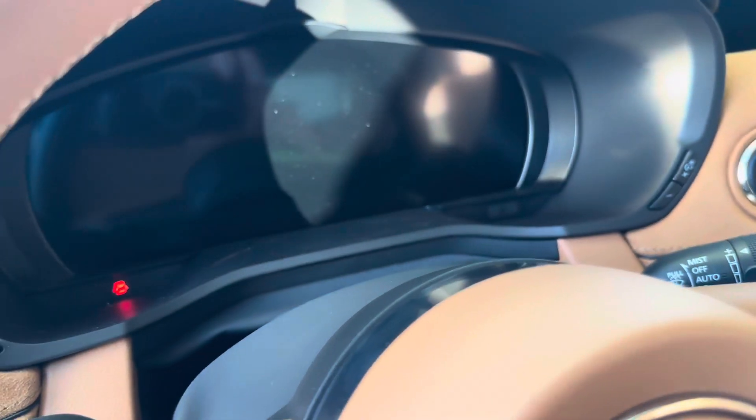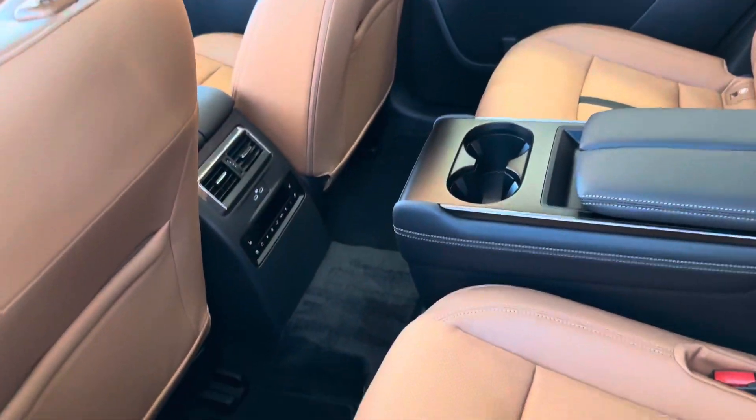You have driver personalization, which is going to scan where your face height is and personalize your perfect driving position. Power adjustable steering wheel for the first time, and a full digital dash display.